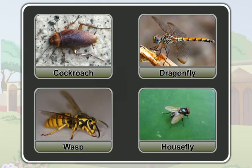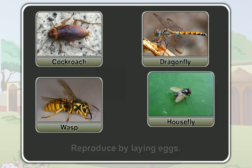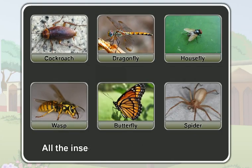Insects like a cockroach, a dragonfly, a wasp, and a housefly also reproduce by laying eggs. All the insects reproduce by laying eggs.